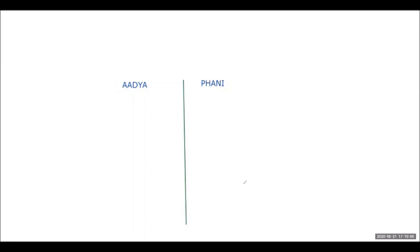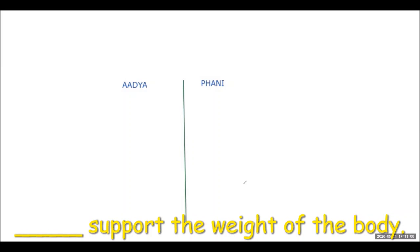The question is: dash supports the weight of the body. Adhya answers limbs, not exactly. Phunny answers hindlimbs — correct.